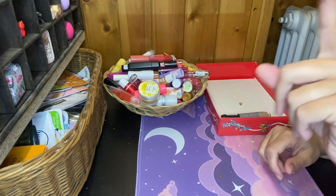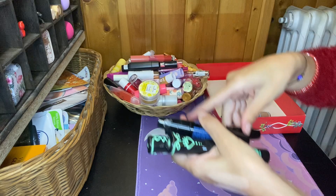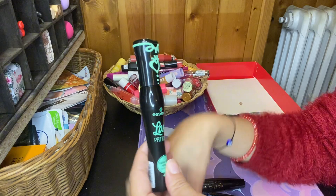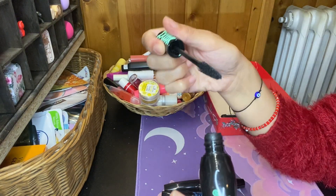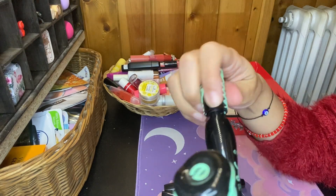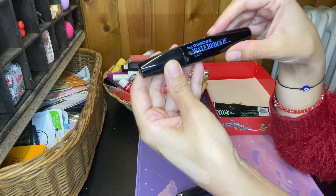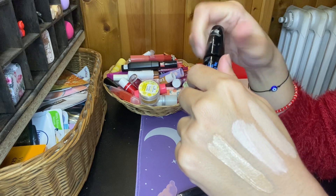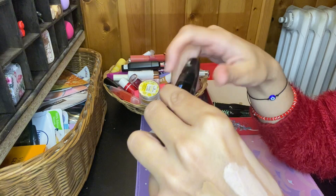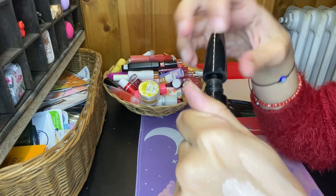Then we can move on to the mascaras. I don't think I'm gonna give away anything. I have two Essence Lash Princess False Lash Effect — the green ones that I really love. They're not too old, they're not too used, so I'm definitely keeping those. Then I have the CN Mascara Waterproof Black — I didn't really like it when I tried it on, but I'm gonna keep this. And then I have the CN Volume Mascara Extreme Lashes — I'm gonna keep this one too.